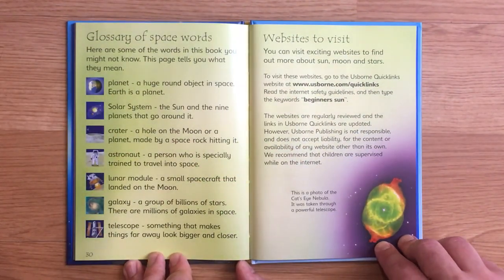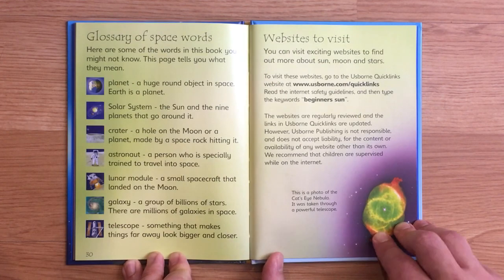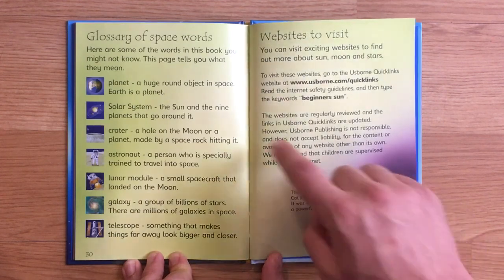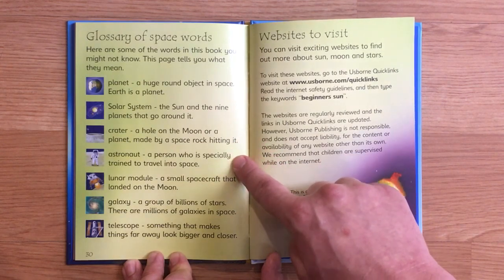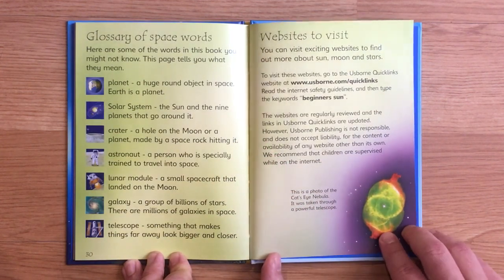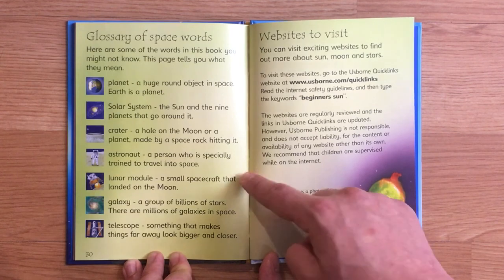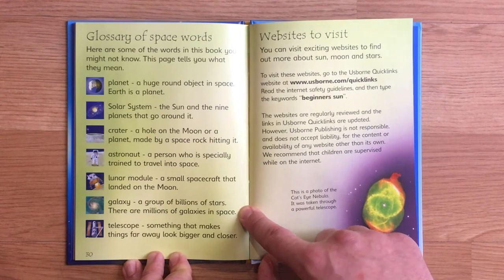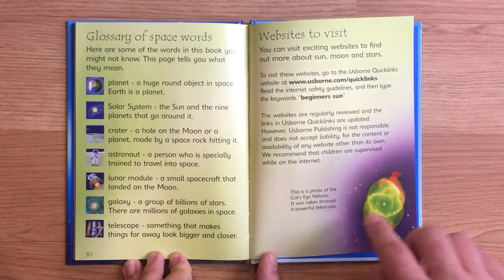Glossary of space words. Here are some of the words in this book you might not know. This page tells you what they mean. Planet: a huge, round object in space — Earth is a planet. Solar system: the sun and the nine planets that go around it. Crater: a hole on the moon or a planet, made by a space rock hitting it. Astronaut: a person who is specially trained to travel into space. Lunar module: a small spacecraft that landed on the moon. Galaxy: a group of billions of stars — there are millions of galaxies in space. Telescope: something that makes things far away look bigger and closer.